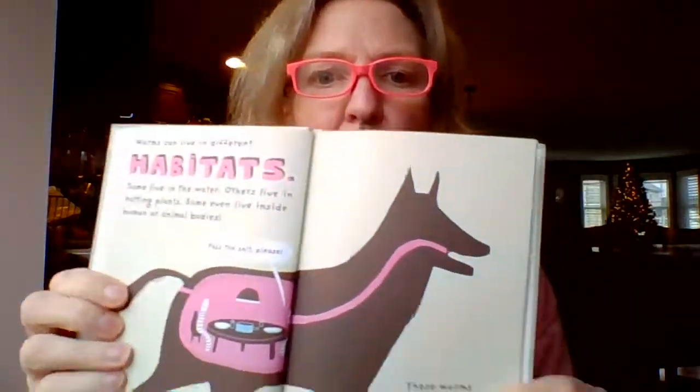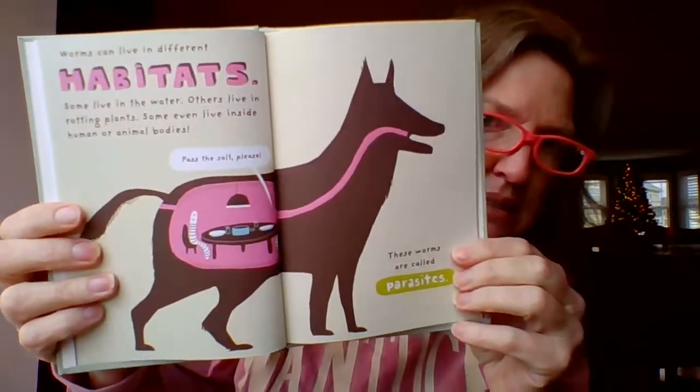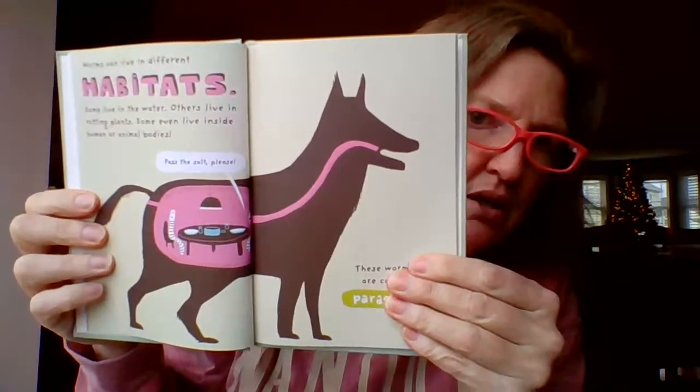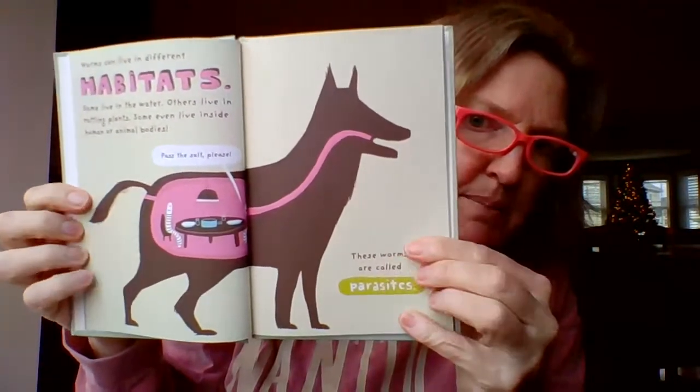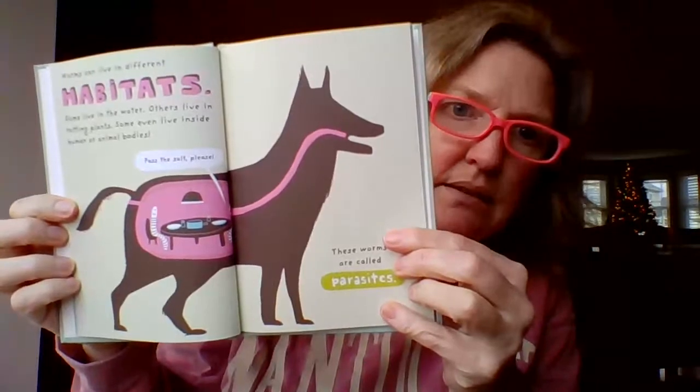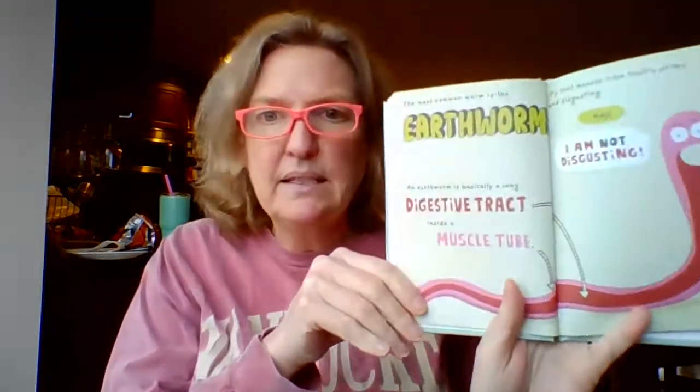Worms can live in different habitats. Some live in water, others live in rotting plants, and some even live inside human or animal bodies. Here we have inside of a dog, one worm saying to the other, please pass the salt. The worms living inside animals or humans are called parasites. The most common worm — can you guess it? Earthworms. An earthworm is basically a long digestive tract inside a muscle tube.